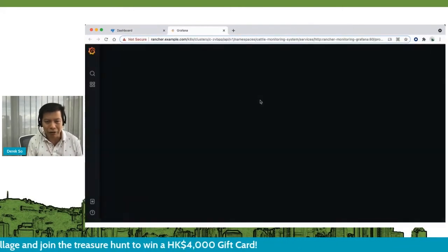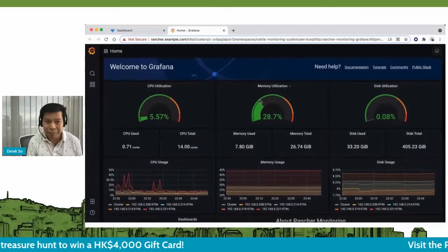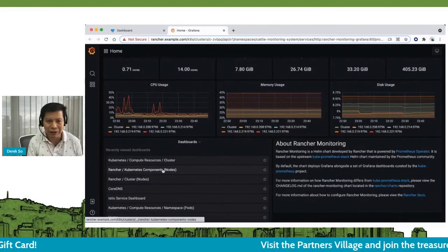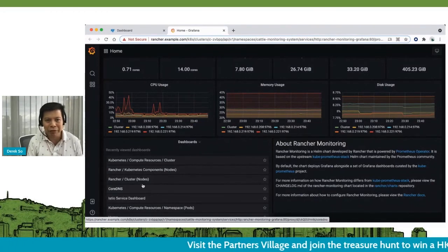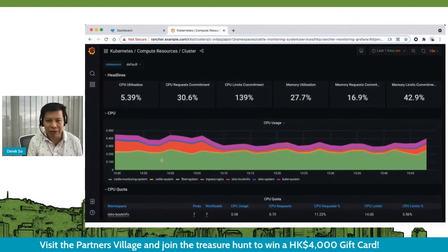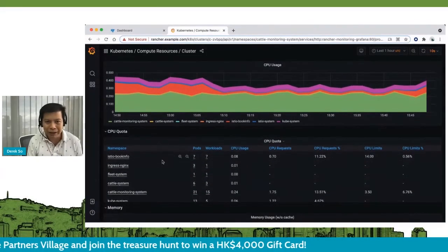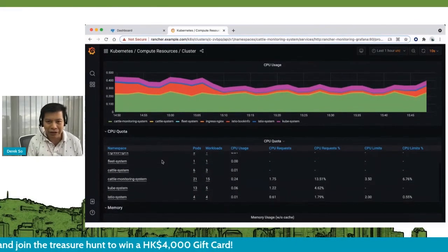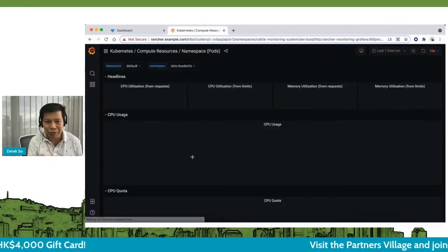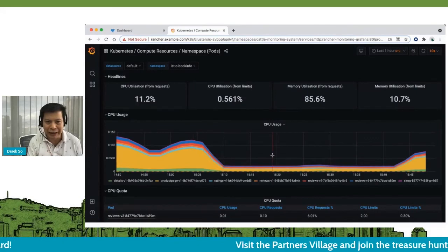Lastly, I want to show you the observability. It comes with Prometheus and Grafana open-source monitoring tools to help you track resource utilization of your cluster and make the best use of your resources. It gives you multiple dimensions of metrics to improve your operations.